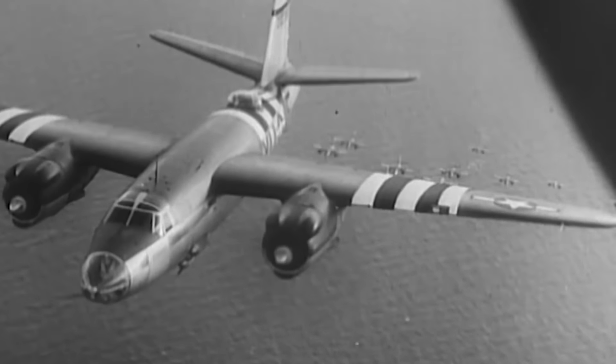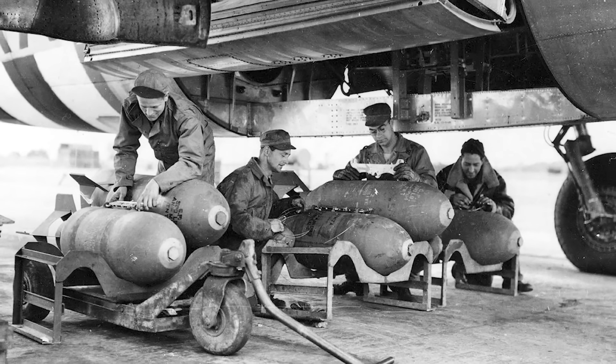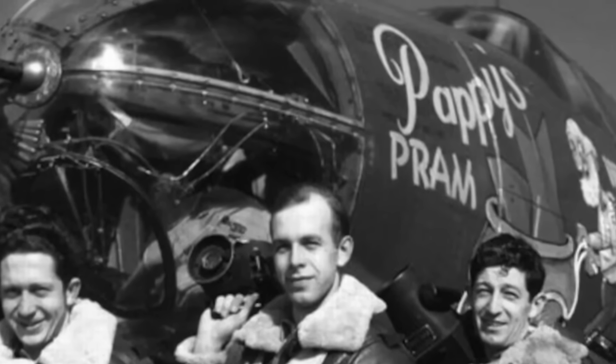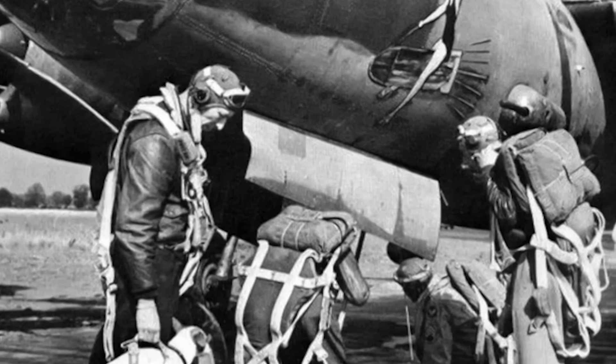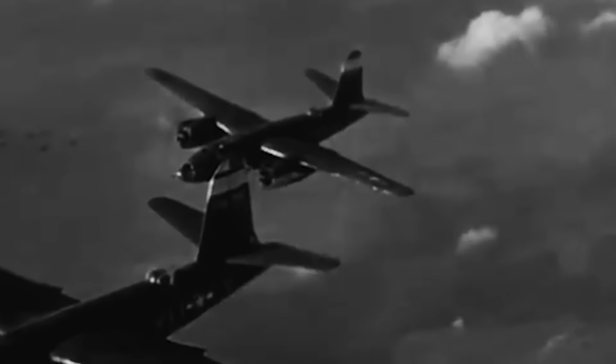Throughout its service, B-26 crews flew over 100,000 sorties, dropping approximately 150,000 tons of bombs, primarily against Nazi Germany. By the end of World War II, the Marauder had been flown by the Americans, British, South Africans, and Free French, with two remaining in service as a testbed until 1958.